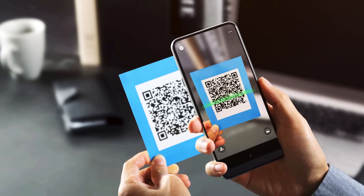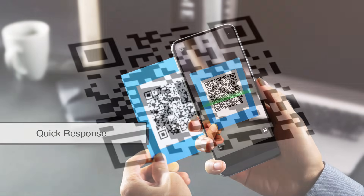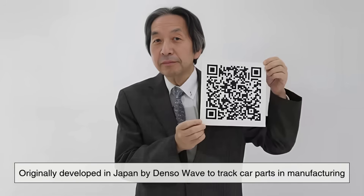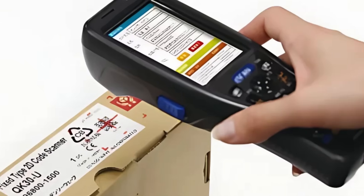Let's start with QR codes. QR stands for Quick Response, and these little black and white squares have been around since the 1990s. Originally developed in Japan by Denso Wave to track car parts in manufacturing, QR codes have evolved into a versatile tool for encoding information.